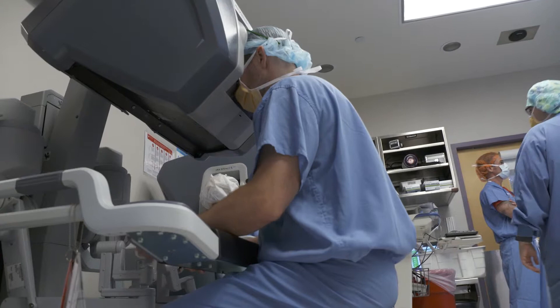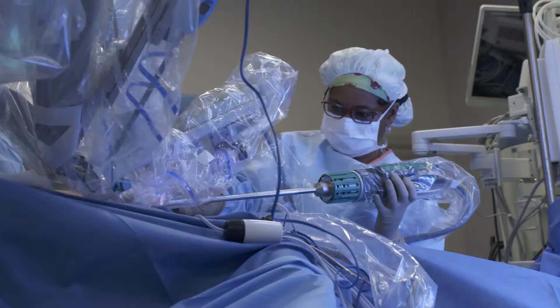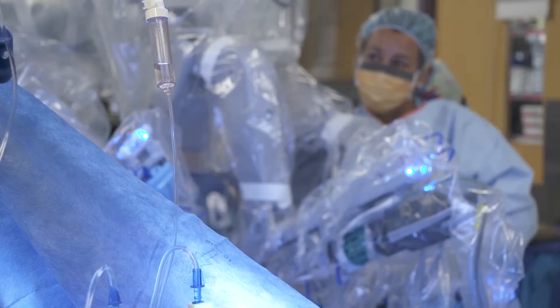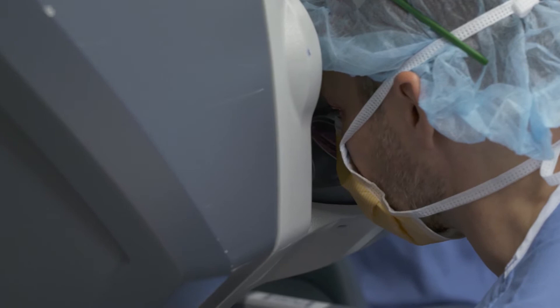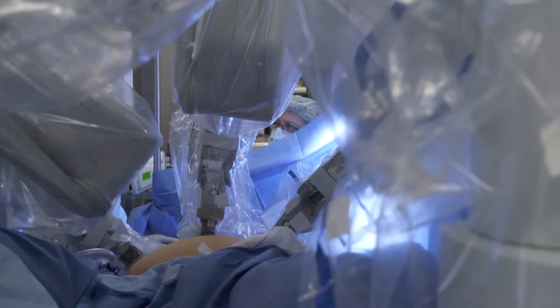Laparoscopy allows you to see in tight areas far better than you could ever see in open surgery, and robotic surgery takes that the next step because you're in an immersive three-dimensional field to see things, and you can see and do things with the precision and delicacy that you just can't do otherwise. Robotic surgery uses robotic arms and wrists that go in and handle the instruments, but it's all surgeon-controlled — the surgeon is at a console with hand devices, moving them, which in turn makes the arm inside the patient move.